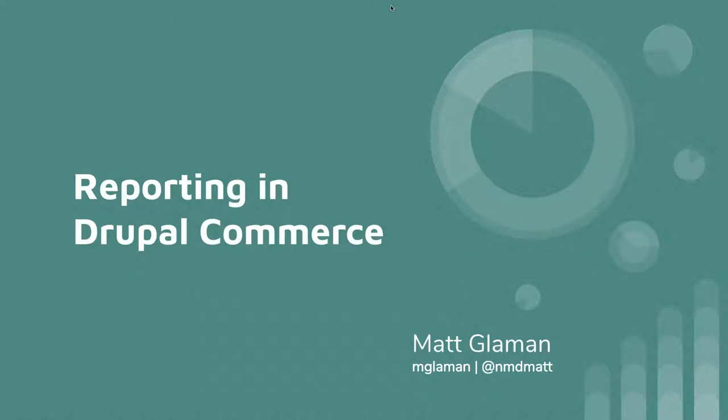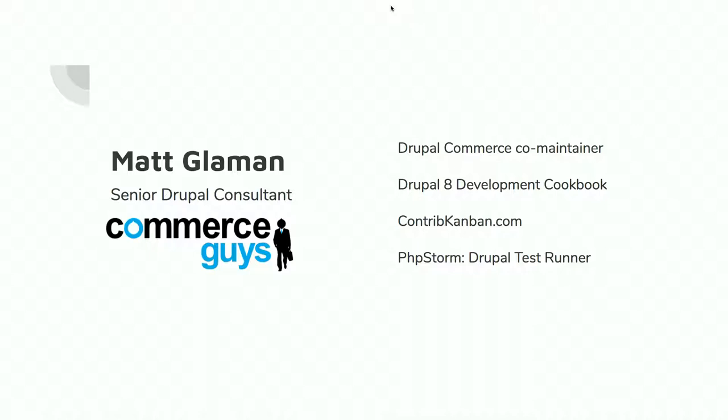I promise you we're working on that last part — well, Drupal as a whole, but that's a whole different discussion. My name's Mac Laman, I'm a senior Drupal consultant at Commerce Guys.